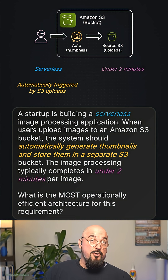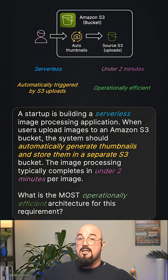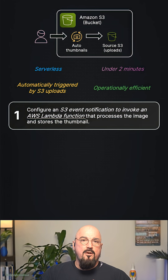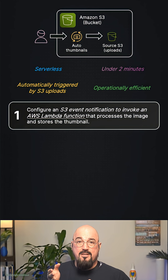An event happens and that triggers something. Under two minutes — this is a short-lived task. Operationally efficient means we want the minimum amount of management overhead possible. Option one is to configure an S3 event notification to invoke a Lambda function that processes the image and stores the thumbnail.